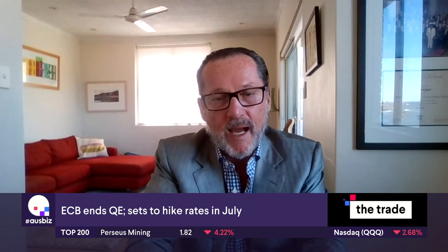It's a traders' market at the moment. We'll see what happens ahead — certainly lots of uncertainty, which generally leads to volatility. Pete McGuire from XM, fantastic to chat. Enjoy your long weekend and we'll speak soon.